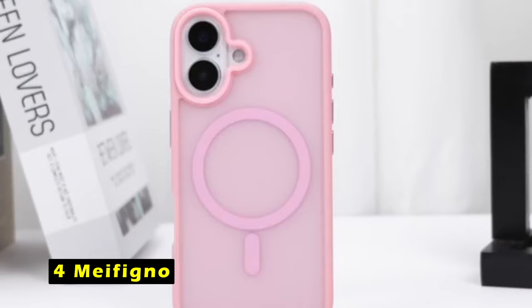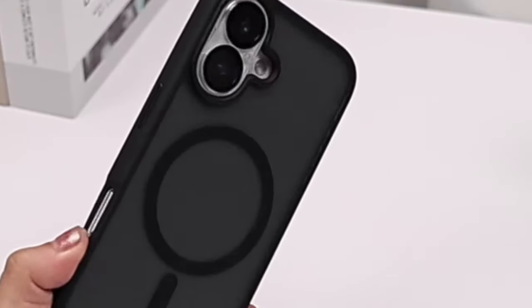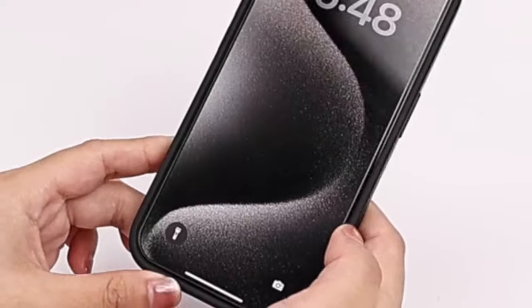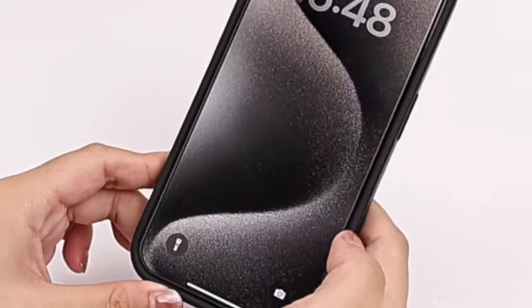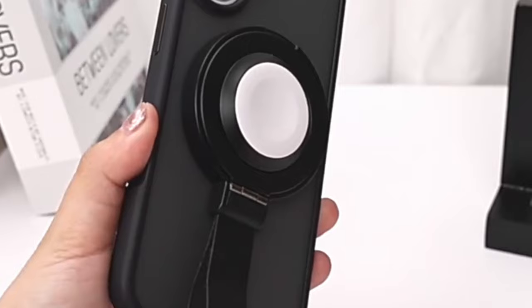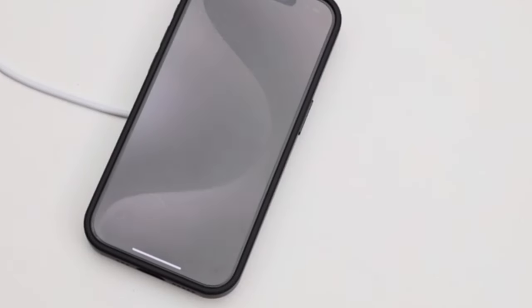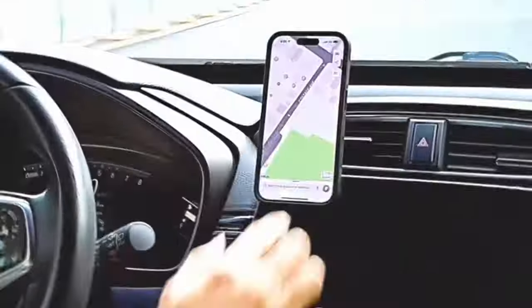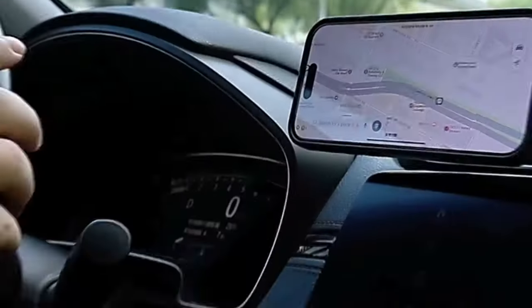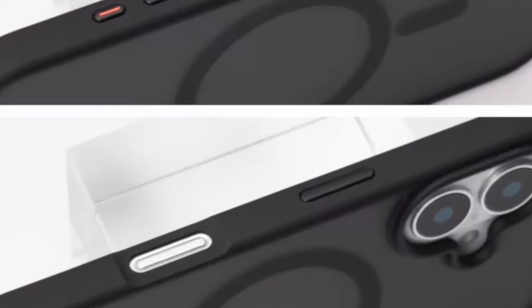At number 4 is MyFigno. The MyFigno magnetic case offers a combination of protection, functionality, and style for your iPhone 16 Plus. Its compatibility with all MagSafe chargers ensures seamless attachment and faster wireless charging. The built-in 38N52 magnets provide a strong magnetic force, enhancing compatibility with magnetic accessories and offering a 60% increase in magnetic strength compared to other magnetic cases.